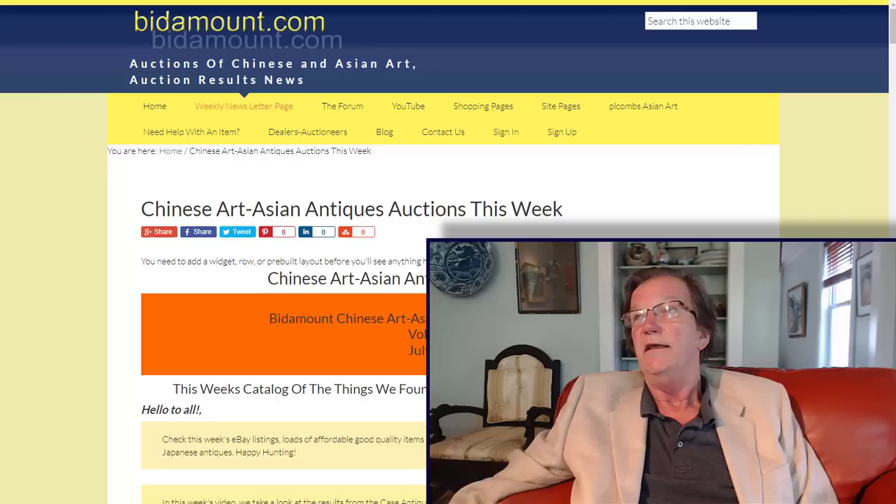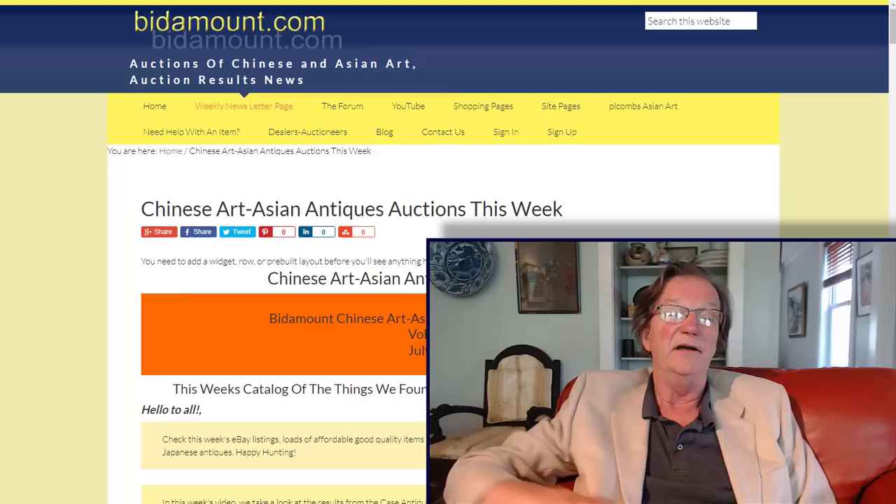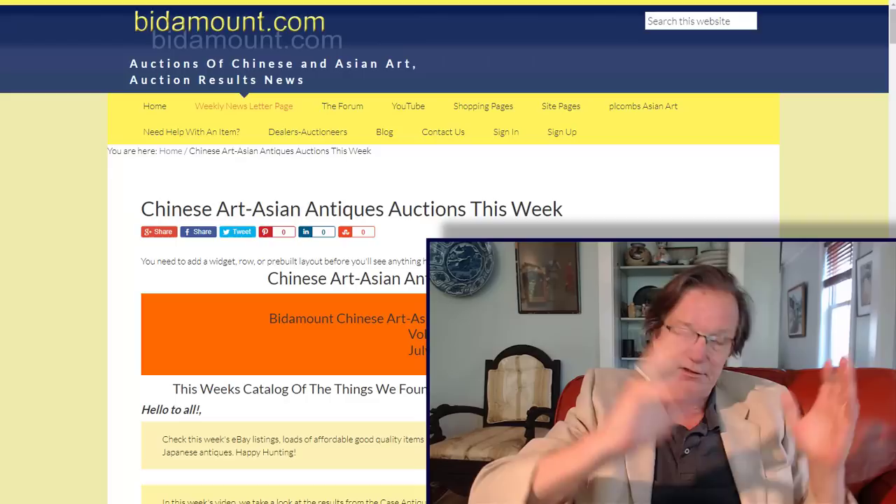Well, here we are — it's Friday, July 22nd, 2022. The heat of the summer is just unbelievable around here this year. We're up in the 90s today and I guess it's going to be that way for the next few days, which is fine. As we mentioned last week, things are a little bit quiet on the auction scene over in Europe because it's summer.